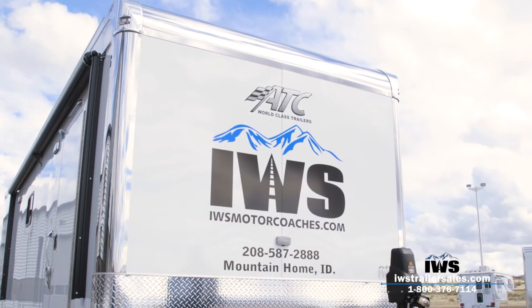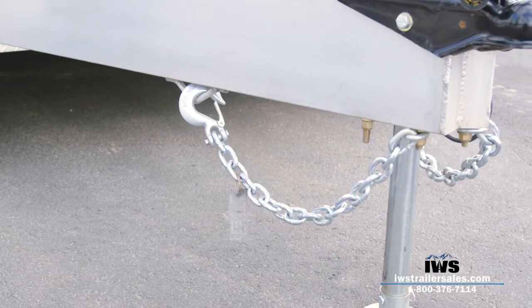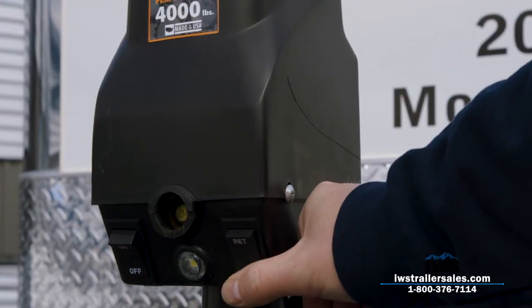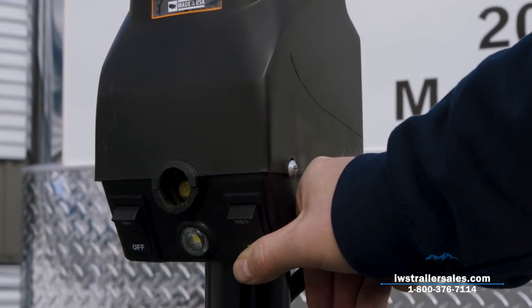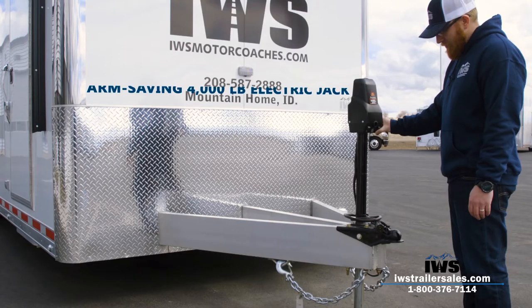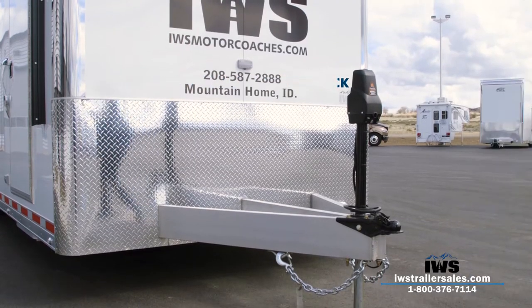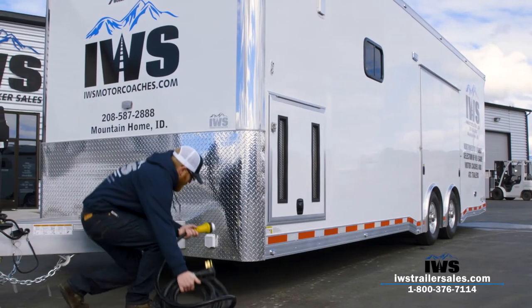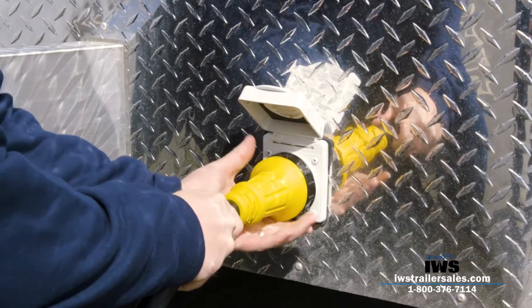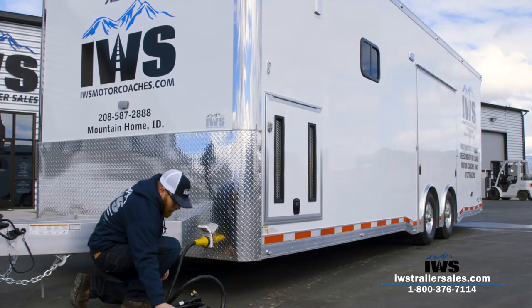We've also installed an electric jack. The main thing I want to talk about in the front is that we've done a triple-tube extended 8-inch tongue on this. The reason for the longer tongue is that if you're going to pull this trailer with a motorhome, you want additional length so that when you turn sharp the trailer doesn't get into the back of the motorhome. We also did a light in front on the jack so when you're hooking up at night you'll have light.